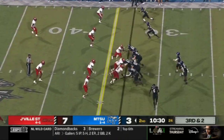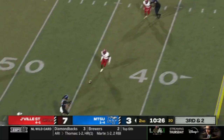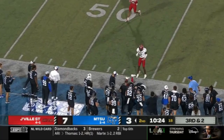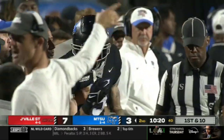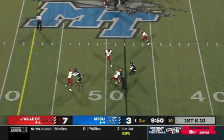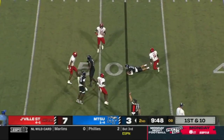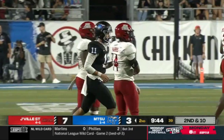Dadiato with play action, pressure coming, throws on the run — wide open for the first down, a big hit after the catch. First and ten, Blue Raiders. Dadiato calls his own number for another great open field tackle — Jeremiah Harris, the safety, coming up to make that stop.